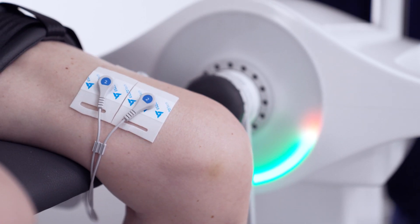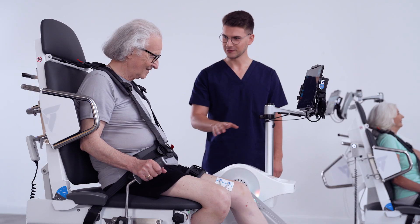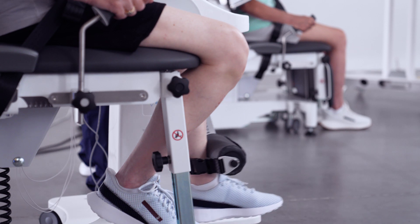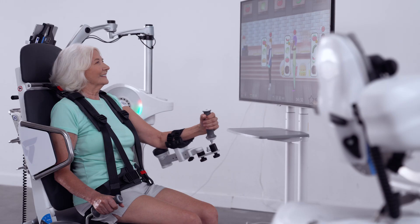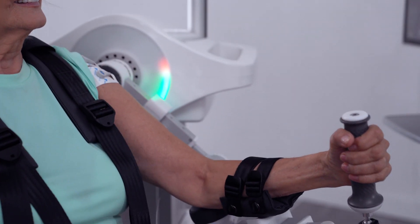Let's start with Luna EMG Rehabilitation Robots. With their most unique feature of EMG-assisted movement, we can train lower limbs, focusing on the knee or foot. Patients can also equally benefit from intense upper limb training of shoulder, elbow, or forearm.